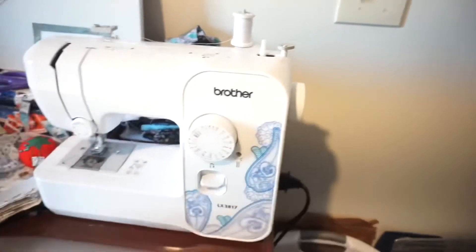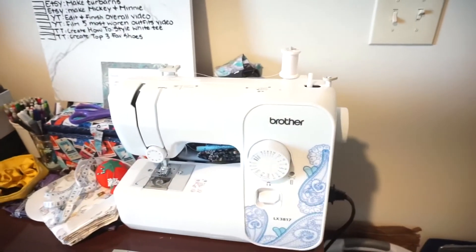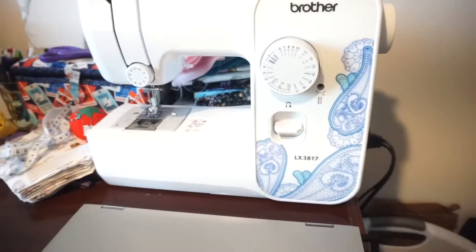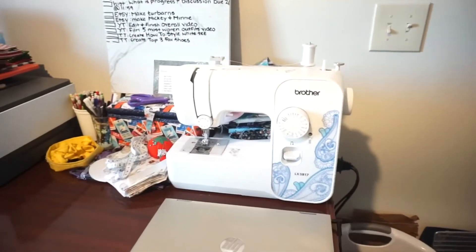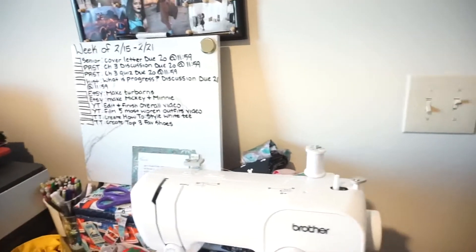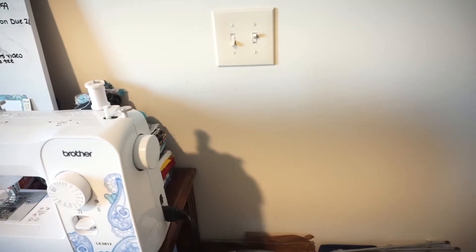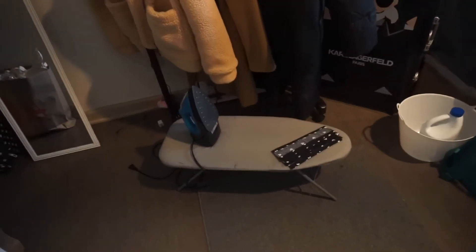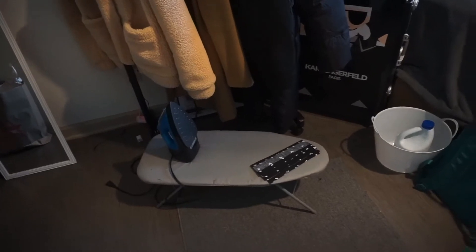Right here is normally where I have my laptop sitting, and then behind that is my sewing machine — it's just a Brother's sewing machine. I'm pretty sure you can get it at Walmart; I got mine on Amazon and I'll link it below. Normally right over here I would have my ironing board, but I currently have it over here because I really need to finish this project.